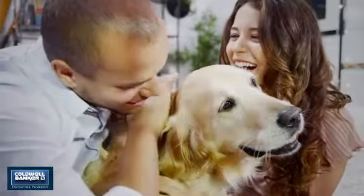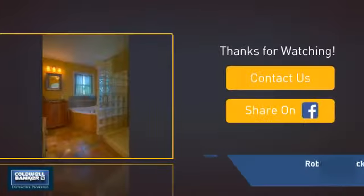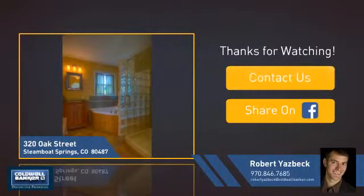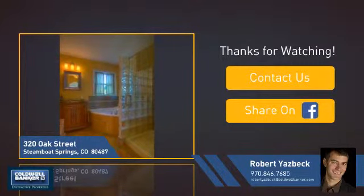All these great features add up to a property that might be not just your next house, but your next home. If you're interested in learning more, click on-screen to contact us for more information, or share this property with your friends. We look forward to hearing from you!